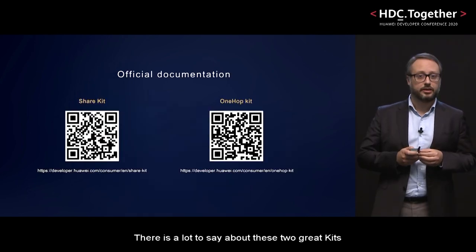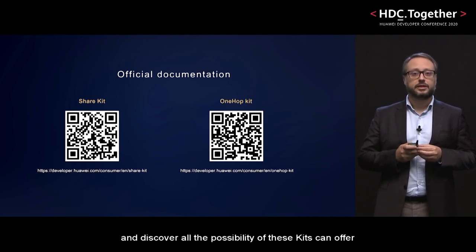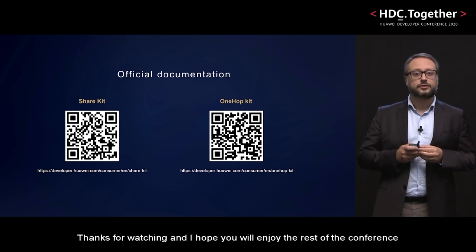There is a lot to say about these two great kits, so please consider this as an introduction and an invite to visit our developer website and discover all the possibilities these kits can offer. Thanks for watching and hope you enjoy the rest of the conference.